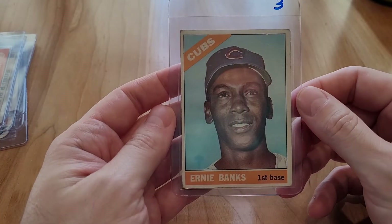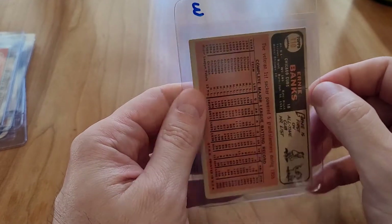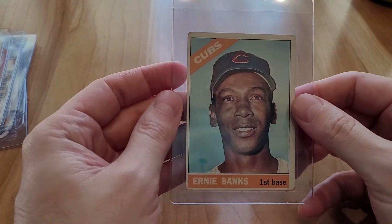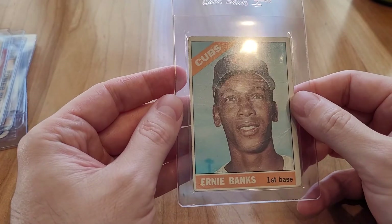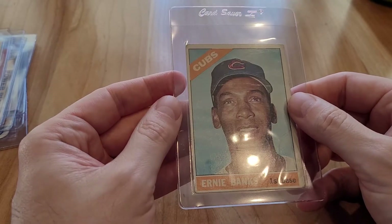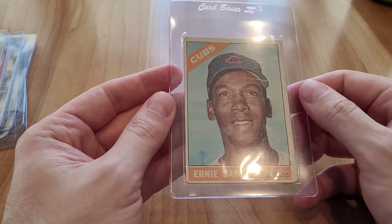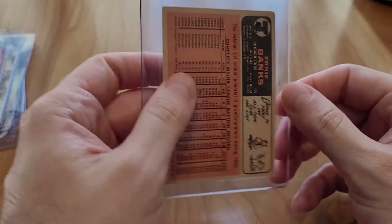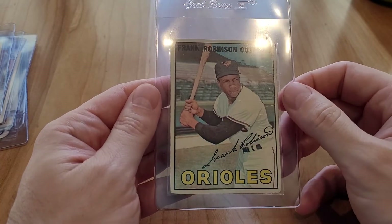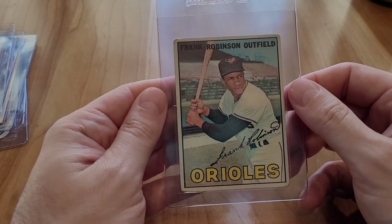Ernie Banks — I just thought this was a really stylish card. You can see this one is really creased, so this will probably be a PSA 1, which is okay because when you look at it it looks fine, it's just the crease. Frank Robinson — I believe this is the 1967 set and I just really like the look of the set, so I was picking up some of these.